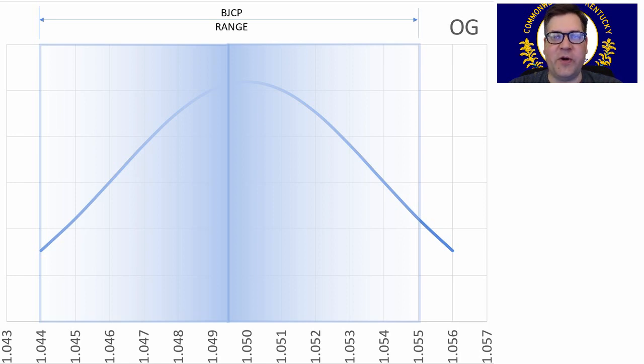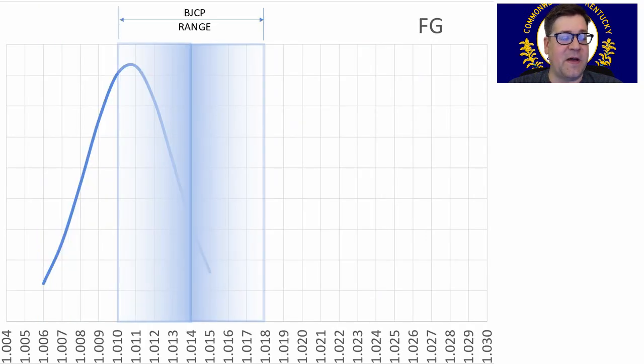Original Gravity: the BJCP range is between 1.044 and 1.055, and people have pretty much followed that. The average is 1.050, and my recipe will be right on the average. Final Gravity is a little different — I think it's based on the yeast selection people are using. The BJCP range is 1.010 to 1.018, but homebrewers are attenuating a lot more than the style defines. The average is 1.011, on the bottom end of the range, and I will be at 1.010 based upon my recipe.